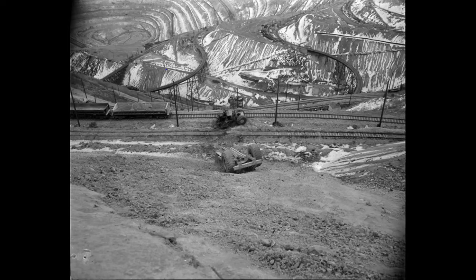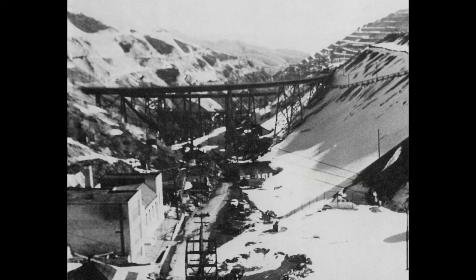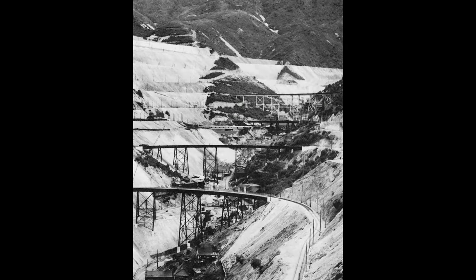Here are a few more pictures of these bridges. This one is looking down from the Highland Boy School. Then looking up the canyon you can see the H and I line bridges, then the J and L line bridges, and the community of Highland Boy nestled under all these bridges.